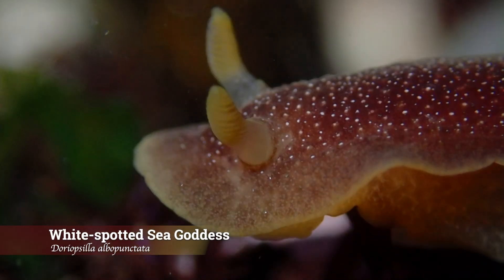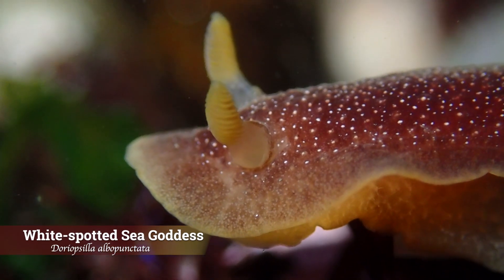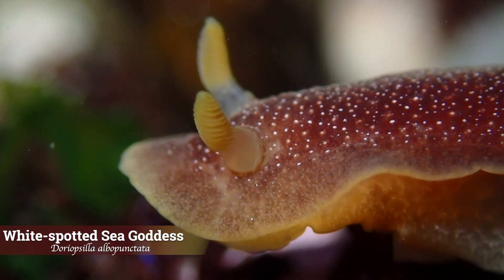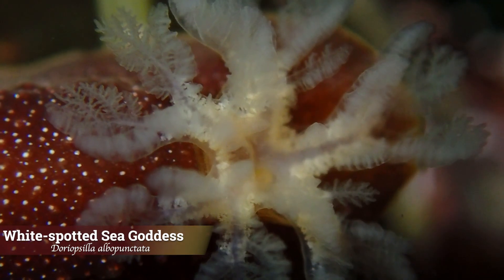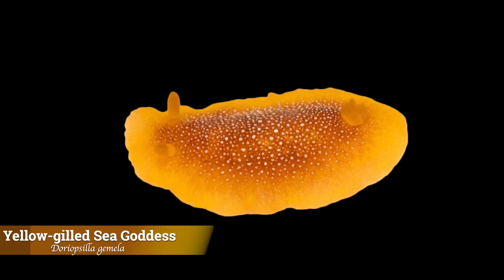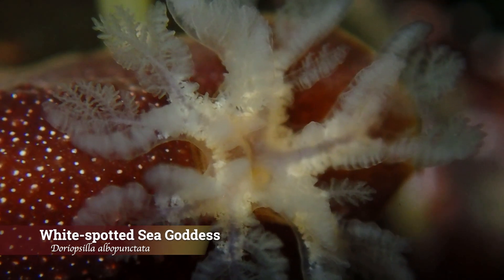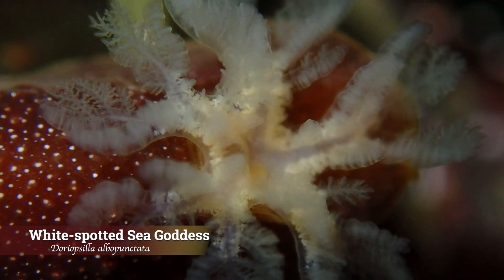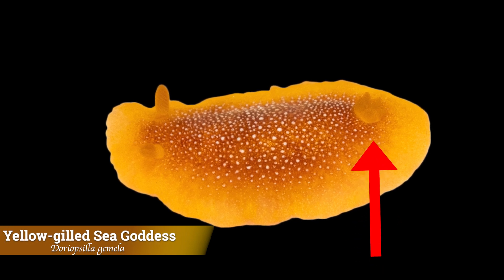The first nudibranch we spotted was this white spotted sea goddess. The species is found from California to Mexico and can grow as large as two and a half inches. The rhinophores are yellow or orange in color and the gills are white. The white spotted sea goddess actually has a twin named the yellow gilled sea goddess. One of the main differences between these two species is the color of their gills — while the white spotted sea goddess has white gills, the twin has yellow gills. This is a great differentiation you can use to tell them apart.